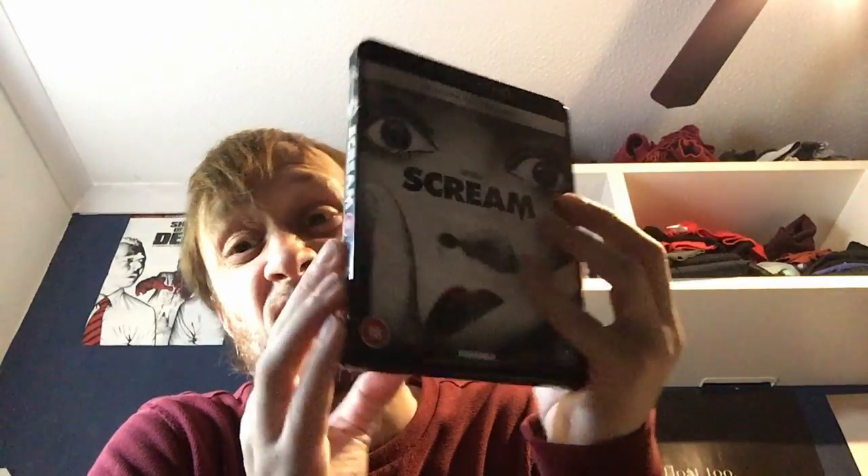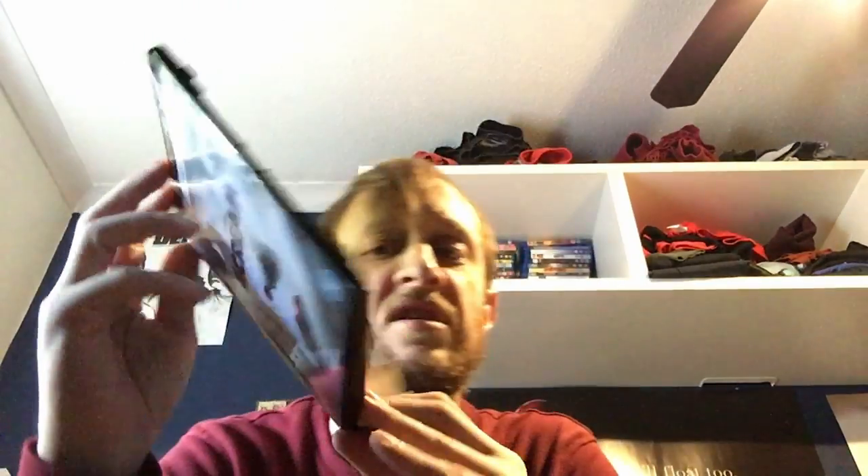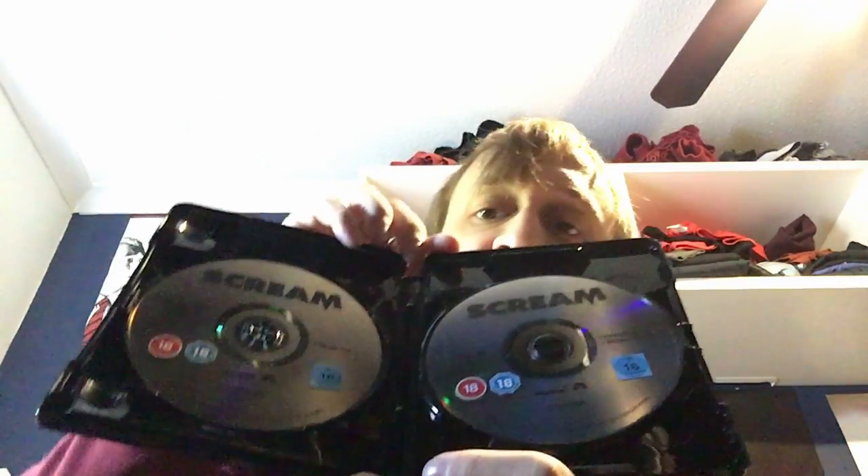There it is — looks the same really. Have a look inside — they've got really nice looking discs. I like these clear discs where the ratings really stand out. I think Paramount are the only ones that do that. I'm going to compare this to my Blu-ray and then watch the 4K for a little bit and I'll be back with a review for you.